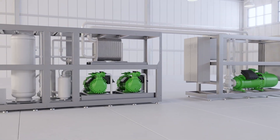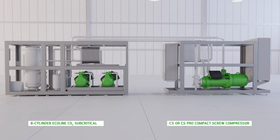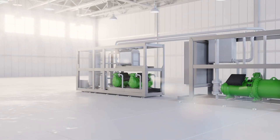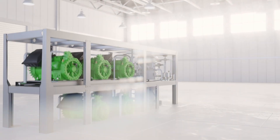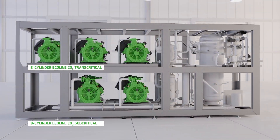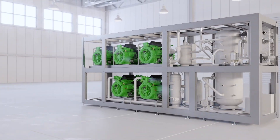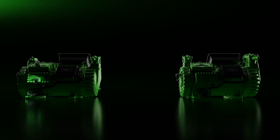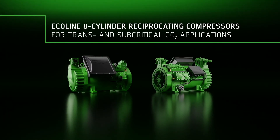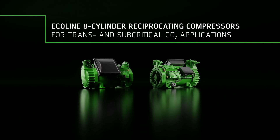Even compact screw compressors can be used. A future-proof selection is, for example, the CS Pro series for hydrocarbons like propane. 8-cylinder Ecoline CO2 transcritical are the perfect complement for high-performance CO2 booster systems. Bitsa Ecoline 8-cylinder reciprocating compressors: the ideal choice for all CO2 applications in industrial refrigeration and heat pumps.